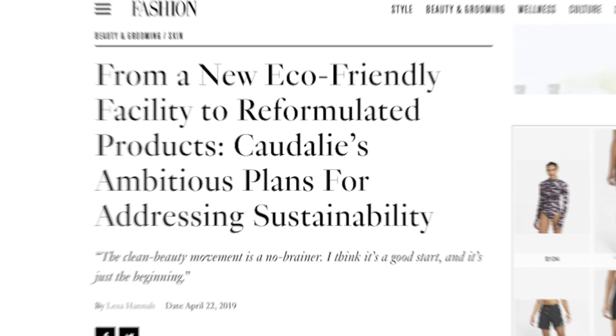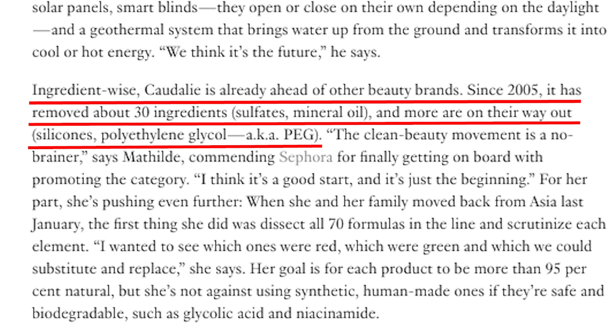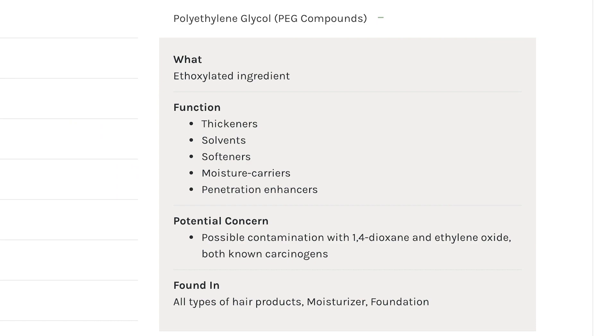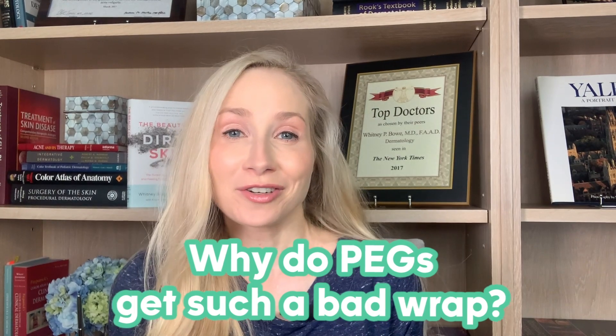You might have noticed that there are some skincare brands — well-known brands — that are actually taking the time to reformulate some of their best-selling products, their hero products. They're going back to the drawing board and reformulating without PEGs. You'll also notice that PEGs are on a lot of those dirty lists that are coming out, both from brands who claim to be clean as well as retailers that are trying to avoid potentially controversial ingredients in their skincare products. Why are PEGs getting such a bad rap and are they an ingredient that we should really be concerned about?